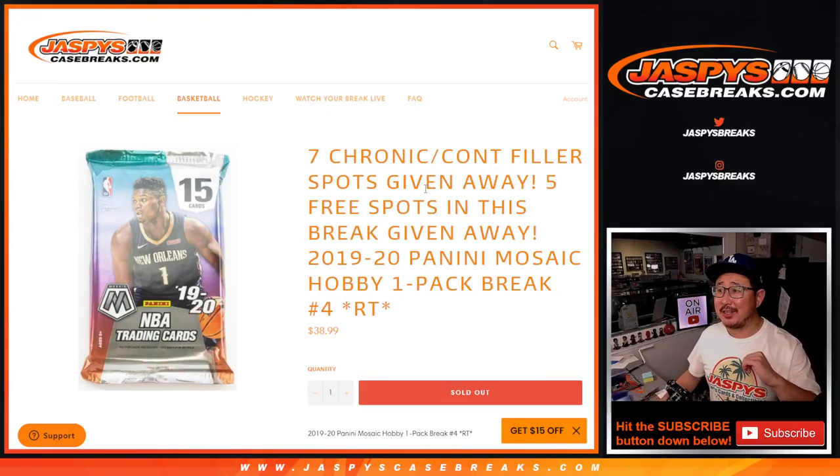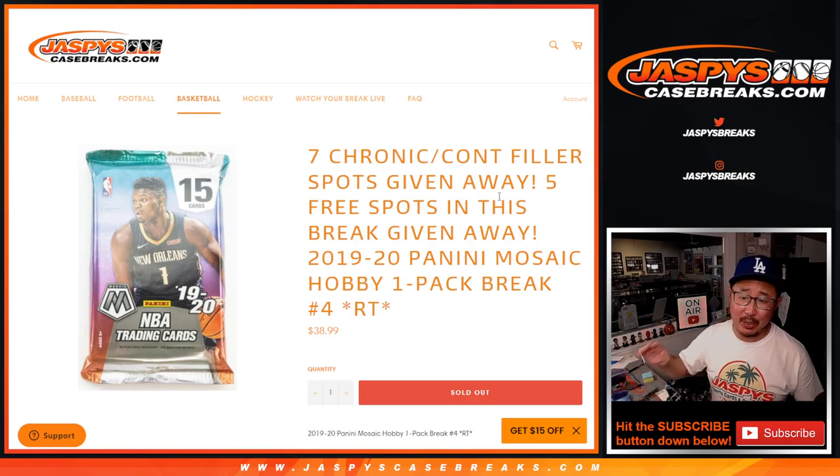Hi everyone, Joe for Jaspi's Casebreaks.com here, coming at you with a 2019-2020 Panini Mosaic Basketball Hobby Pack Random Team Number 4.